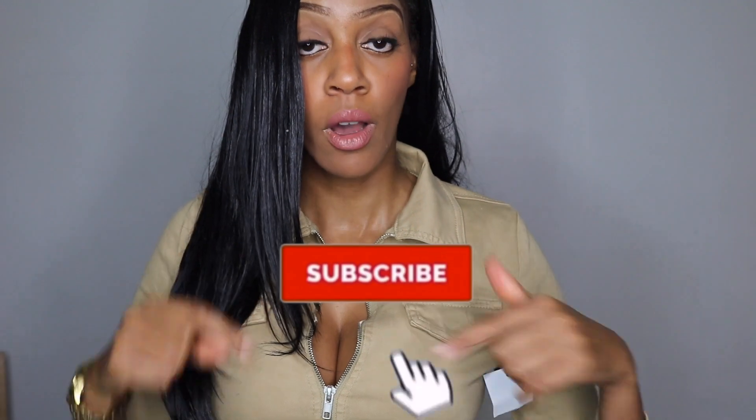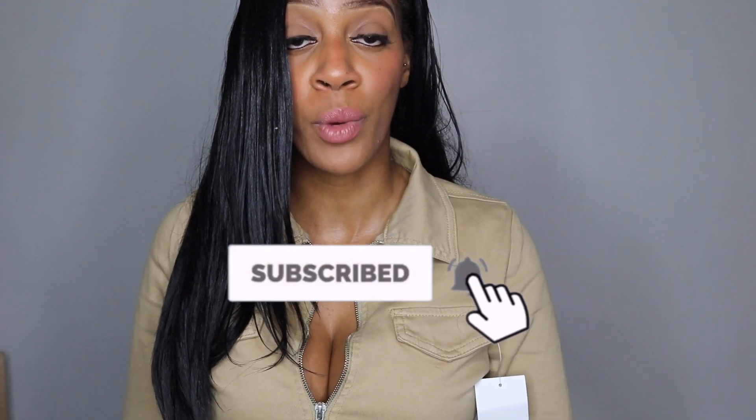Hey guys, we are Gemma London and welcome back to my channel. If you're new, make sure you hit that subscribe button right now. Before I get into this video, I hope everyone is keeping safe and doing well during COVID-19. I hope everyone's family and friends are doing well, and I think at this moment we just have to all stay positive — I know it's hard but we will all get through this.